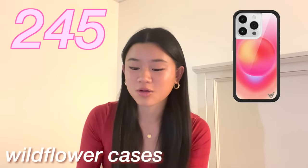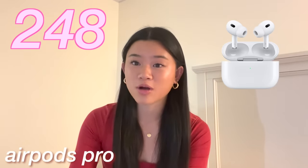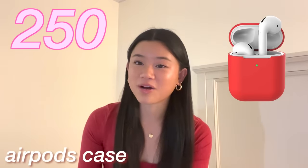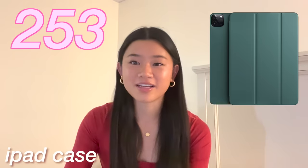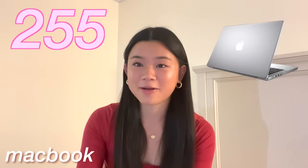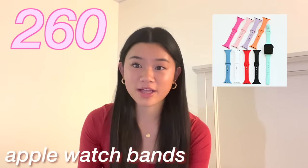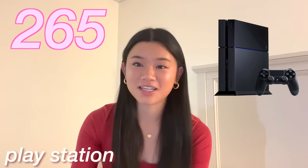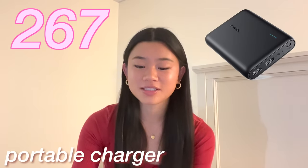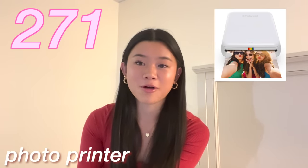The next category is tech. The iPhone 15 and a new case — specifically a Casetify case, a custom name or collage case. Wildflower has really good cases, or an Apple phone case. A phone wallet. AirPods Pro or AirPods Max. An AirPods case. Headphones from Beats or Sony. An iPad Pro and an iPad case. An Apple Pencil. A MacBook and a laptop case. A laptop stand. A phone stand. An Apple Watch and watch bands. A smartwatch. A Kindle. A Nintendo Switch, an Xbox, or a PlayStation. Chargers and portable chargers. A vlogging camera.